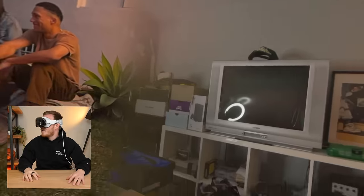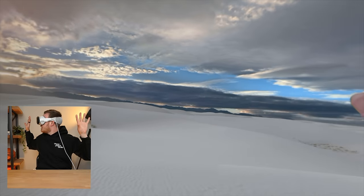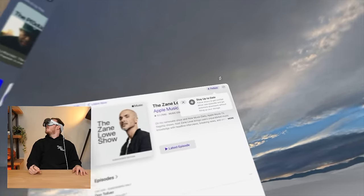That's kind of wild — so I'm looking at this photo, this 3D photo. It's like as if I'm there. And then around me I've got this, I don't know, Sahara Desert — some sort of desert situation going on. I'm going to close out all of this.